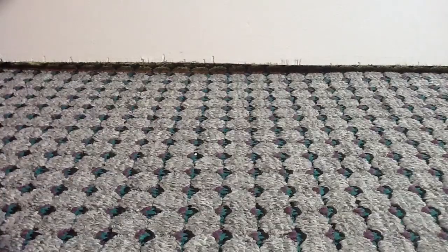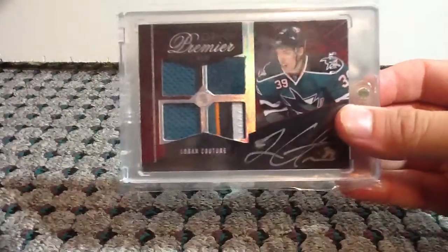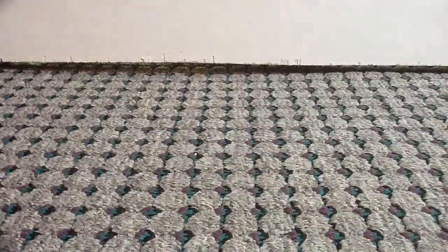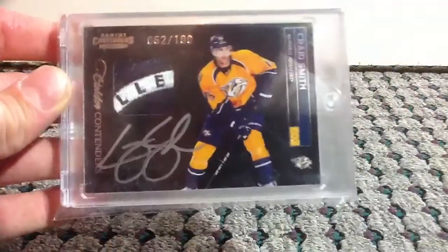At number 7, we have this OPG Premier patch of Logan Couture, numbered to 35, with a really nice patch on that. And at number 6, from Panini Contenders, we have a Calder Contenders Rookie Auto patch, numbered out of just 100, Craig Smith.